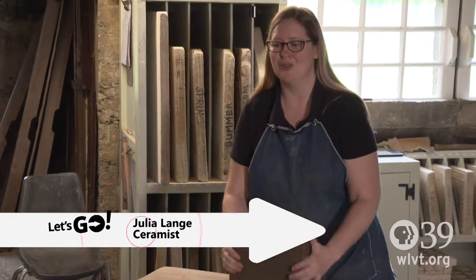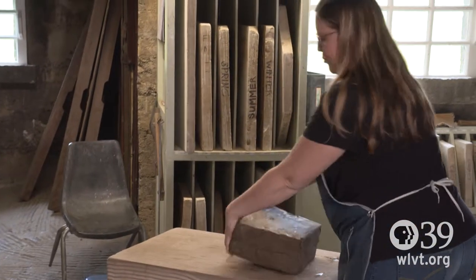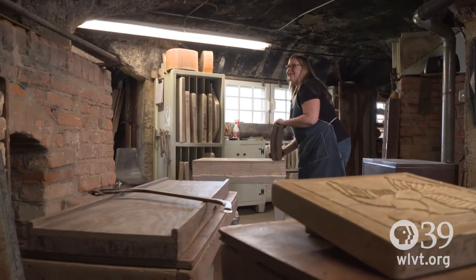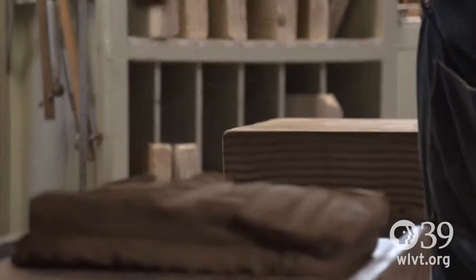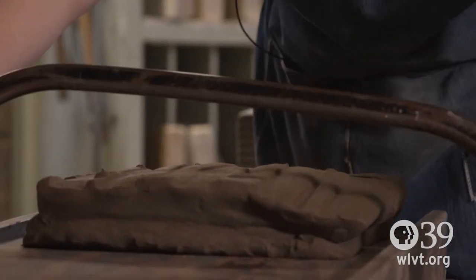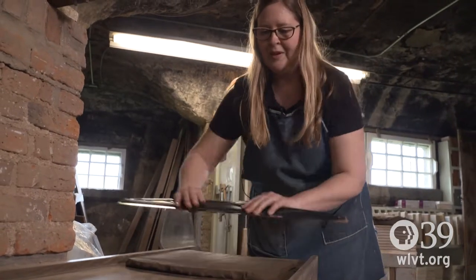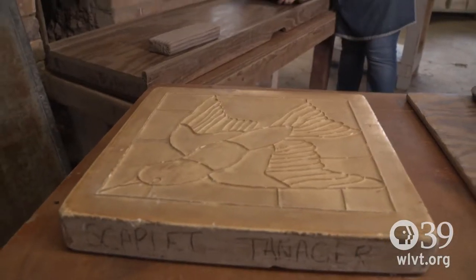We're going to start by throwing our clay into a slab that will be large enough to make an impression. This is how you made slabs back when the tile works was in business. Now we'll cut this and this will give it a nice smooth surface. Everything we make gets a stamp.